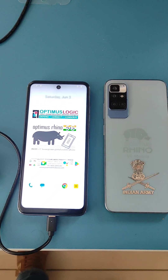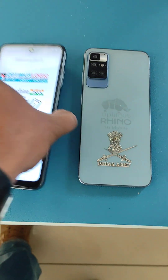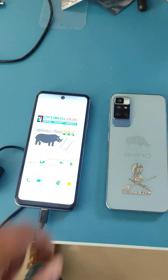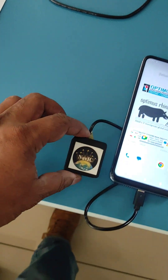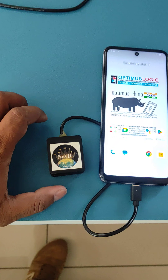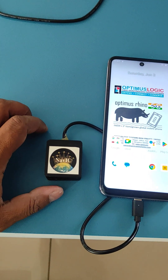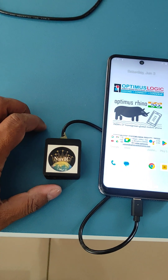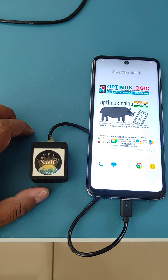Good afternoon everybody. Today is a great day. We have here the Optimus Rhino 5G from Optimus Logic. This is India's first homegrown global 5G phone, and what I have here is the NavIC module from Elina Geosystems. This is a revolutionary India's own NavIC chipset which supports both GPS and NavIC constellations for positioning.